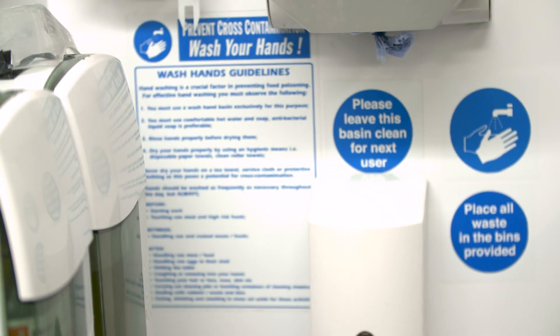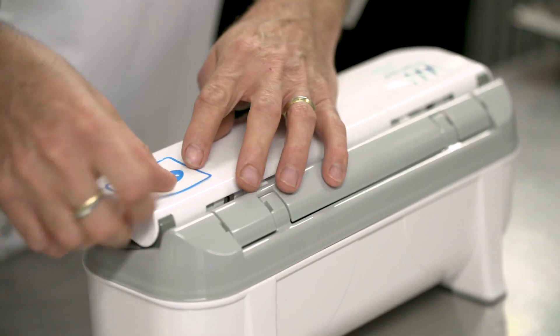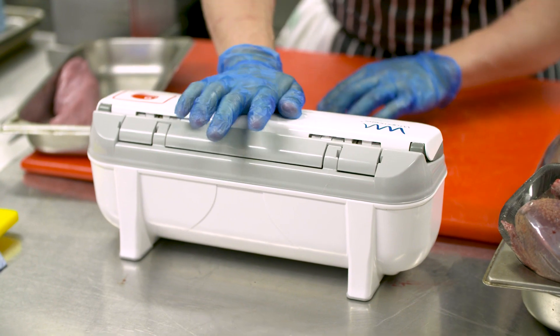Food hygiene is so important. Our food hygiene score is a five. The Ratmaster 3000 helps alongside those scores. With the boxes, you can label them individually — raw, cooked, veg, etc.